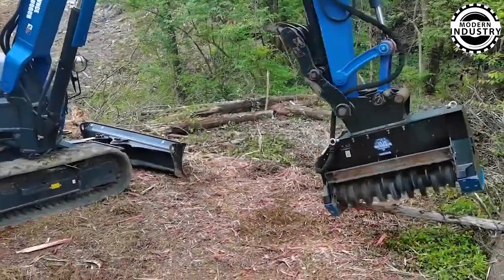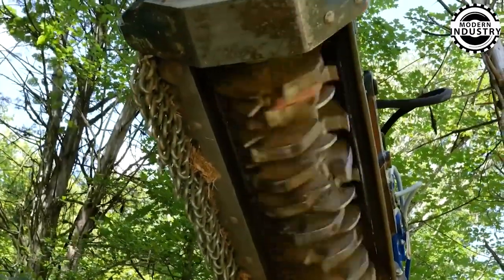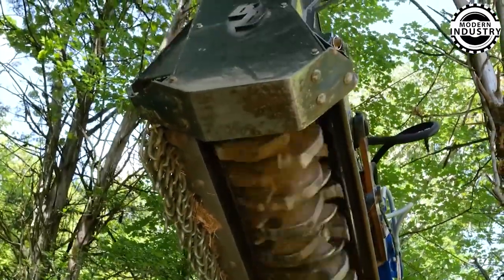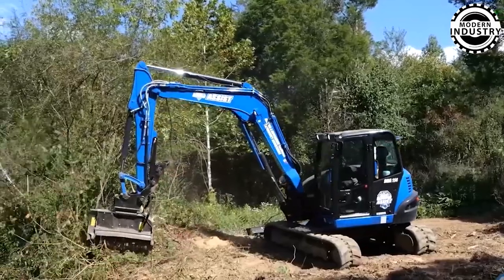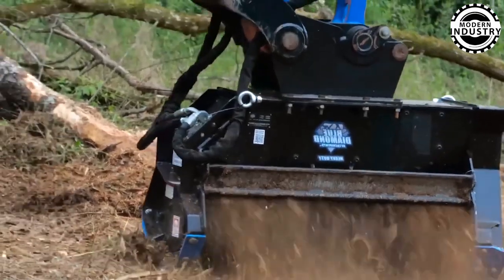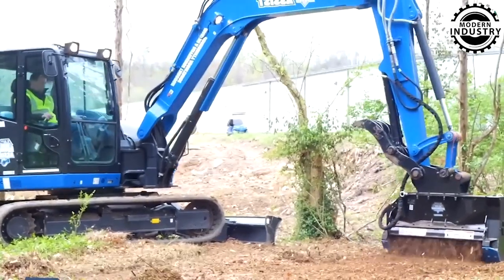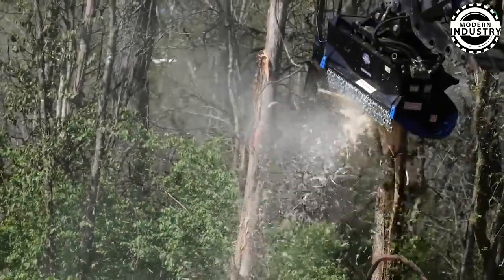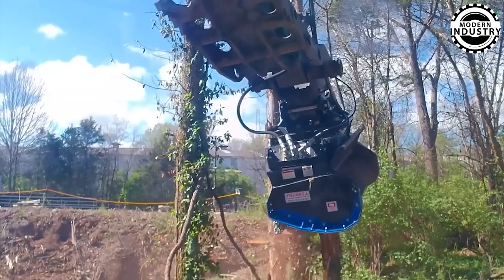Don't forget the Blue Diamond Extreme Duty Excavator Drum Mulcher — an optimal machine for clearing forests. With a 200-horsepower engine and a weight of 2,800 pounds, it can turn trees into wood mulch in mere minutes. Designed for excavators ranging from 10 to 16 tons, it features a cutting width of 40 to 50 inches, catering to diverse job requirements.